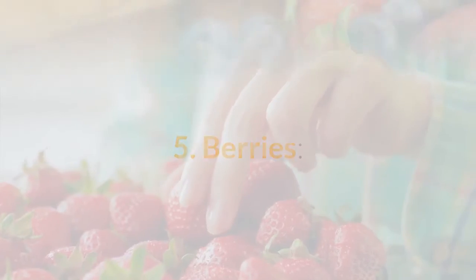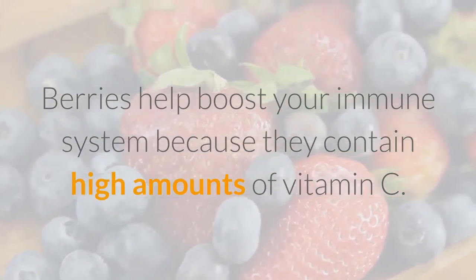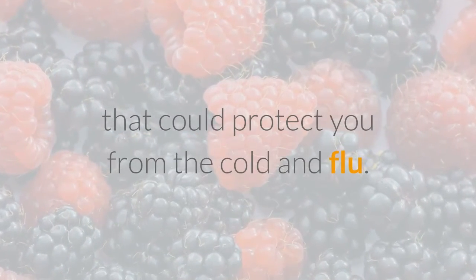5. Berries. Berries help boost your immune system because they contain high amounts of vitamin C. Dark berries contain flavanols, which are powerful antioxidants that could protect you from the cold and flu.